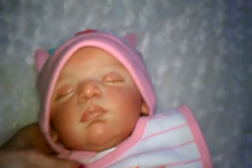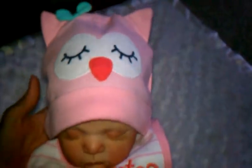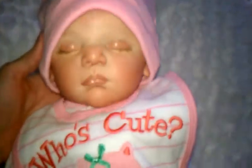Look how cute! And then I'm going to give her her little lovey. I'll pick you guys up now so you can see her. She looks very sweet. Here's her little hat. So cute.